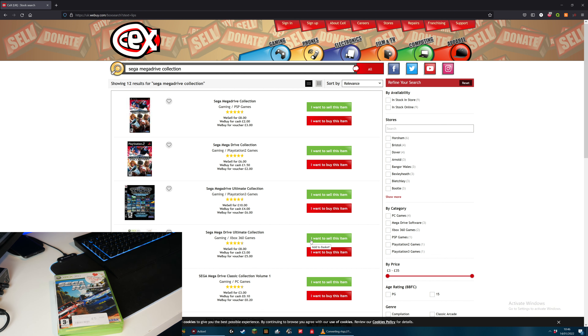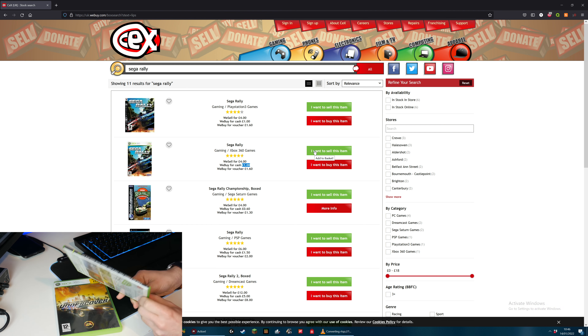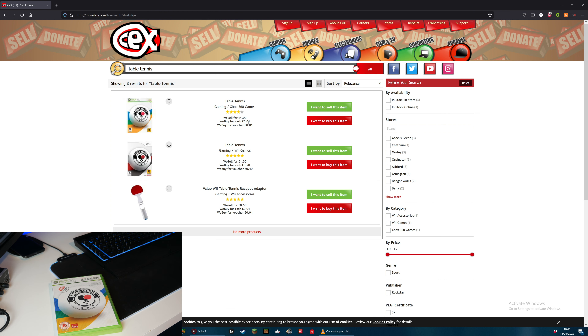Next up is Sega Rally. I actually bought this from CEX at some point for £5. They now sell it for £4 - so £1 cheaper - and they will buy it for cash off me for £1. Next up, this is actually a really thin game - I think this came with Xbox Magazine. This is Table Tennis and they will give me one pence for that. If I had it on the Wii, they would give me 20 pence. So unfortunately I've got it on the Xbox and will be getting less for that.